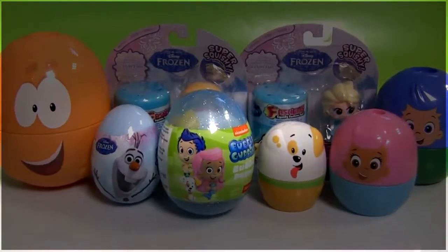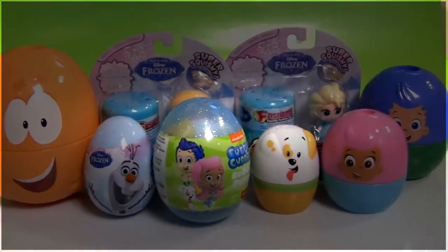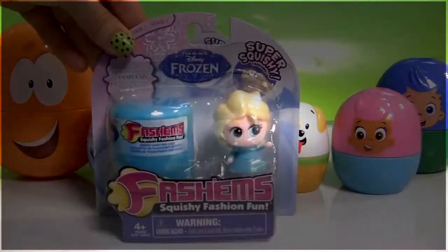Hey guys! Disney Collector here with some new toy surprises and Easter eggs. First, let's open this Frozen Flashems Super Squishy Toy.